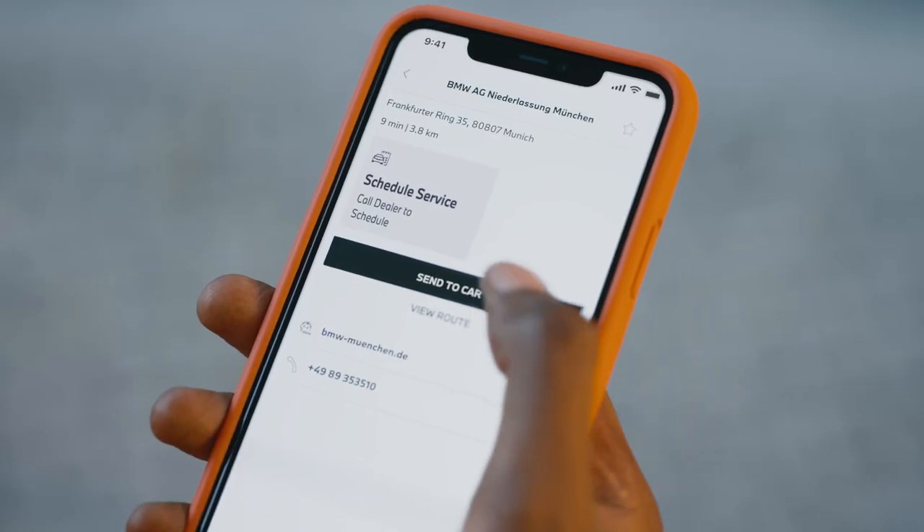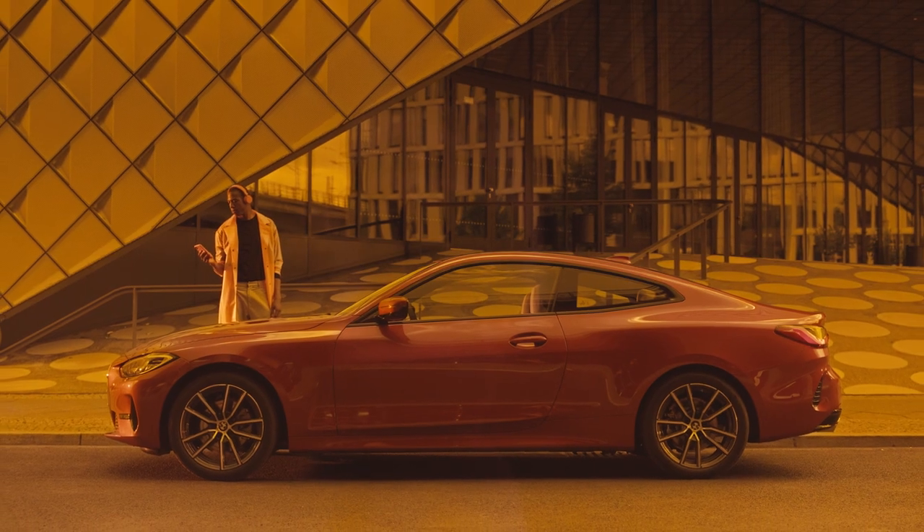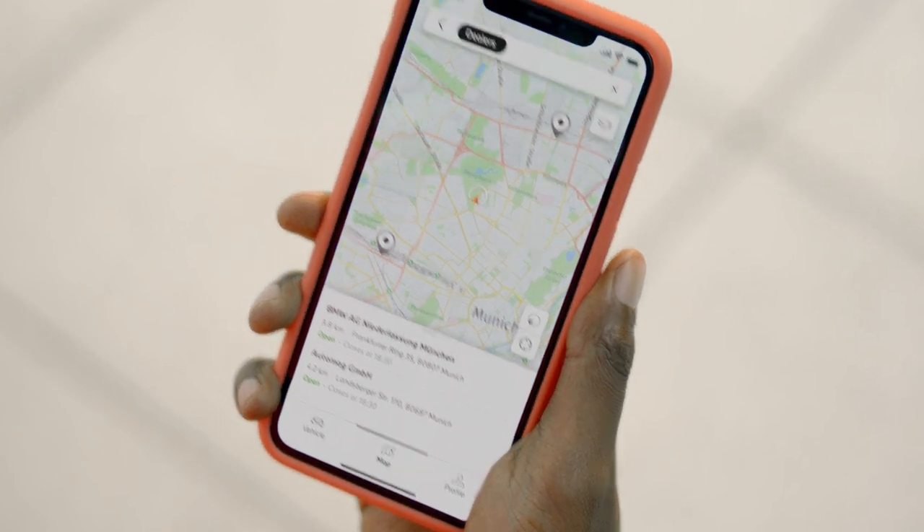You can send the location of your dealer or any other point of interest directly to your car. Additional information about destinations, for example opening times, are available as well.